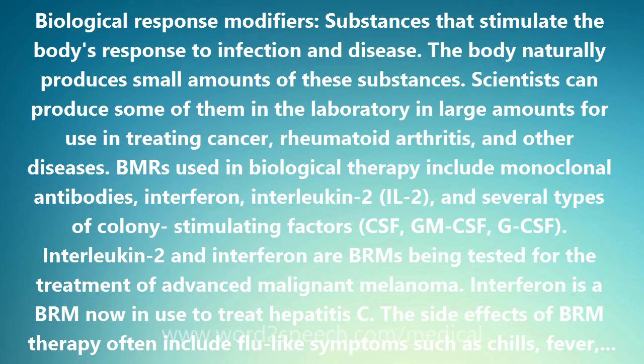BRMs used in biological therapy include monoclonal antibodies, interferon, interleukin-2 (IL-2), and several types of colony-stimulating factors: CSF, GM-CSF, and G-CSF.